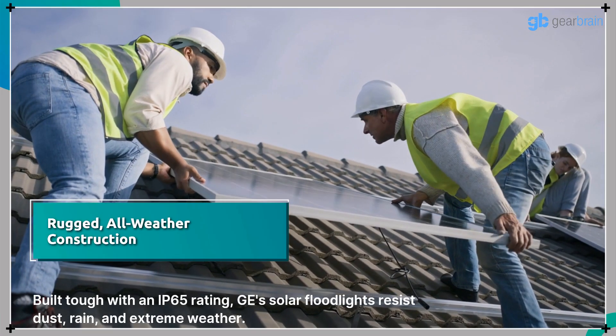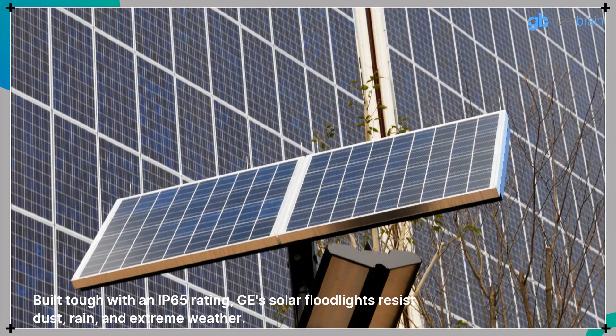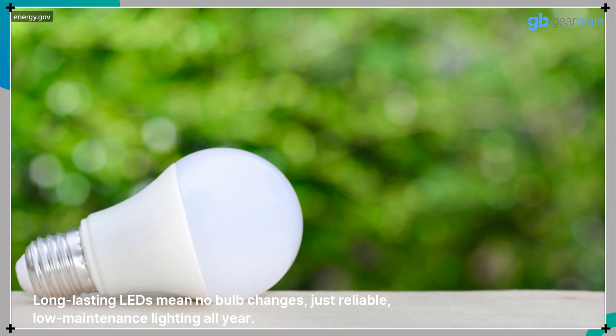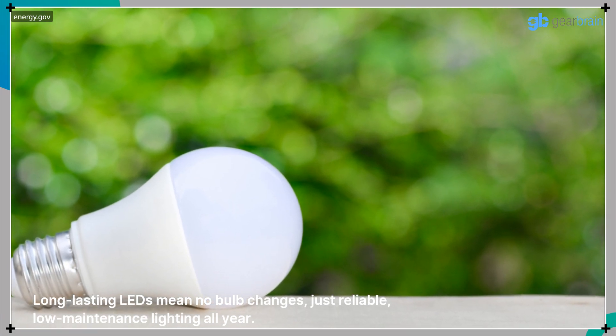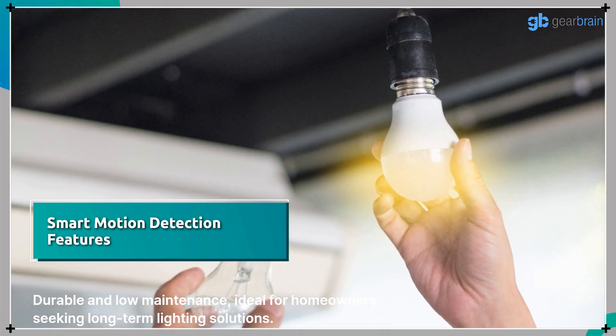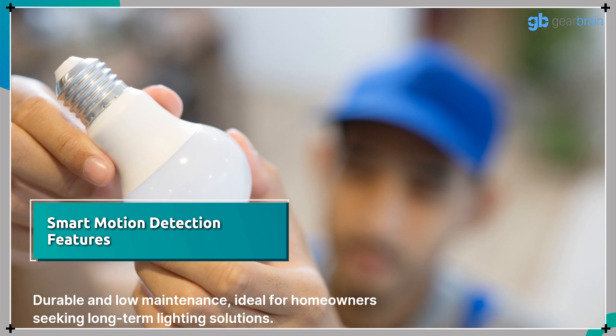Built tough with an IP65 rating, GE's solar floodlights resist dust, rain, and extreme weather. Long-lasting LEDs mean no bulb changes — just reliable, low-maintenance lighting all year. Durable and low-maintenance, ideal for homeowners seeking long-term lighting solutions.